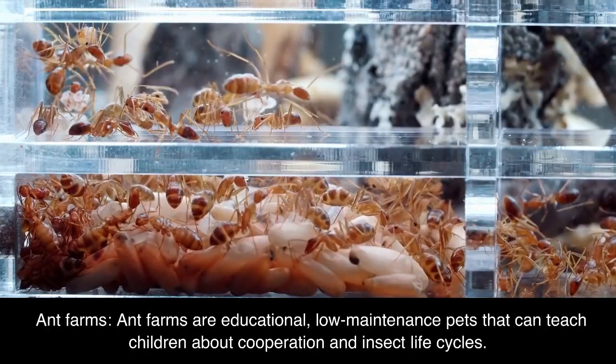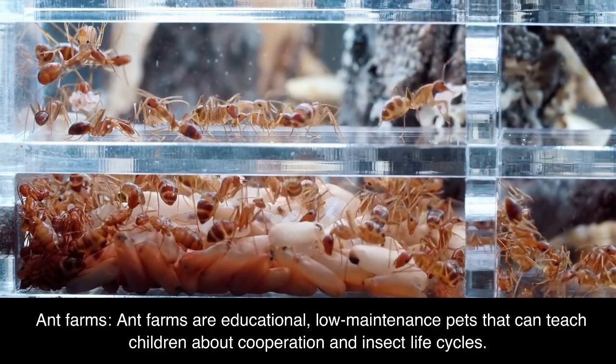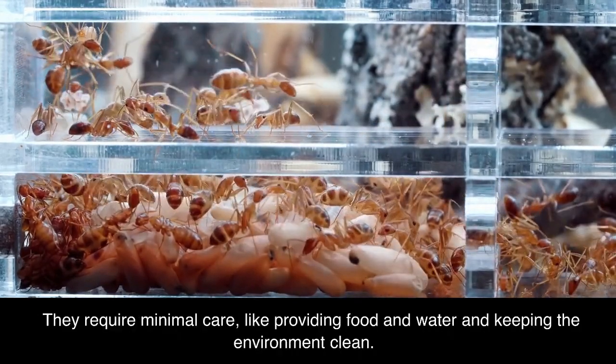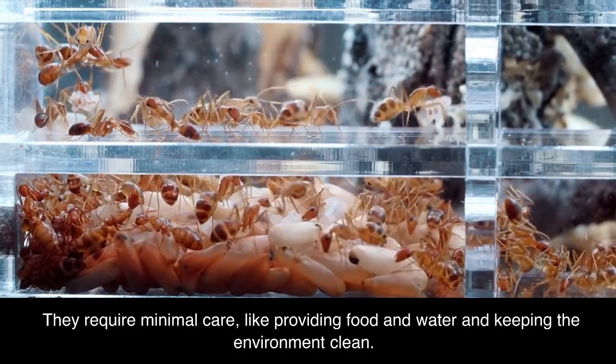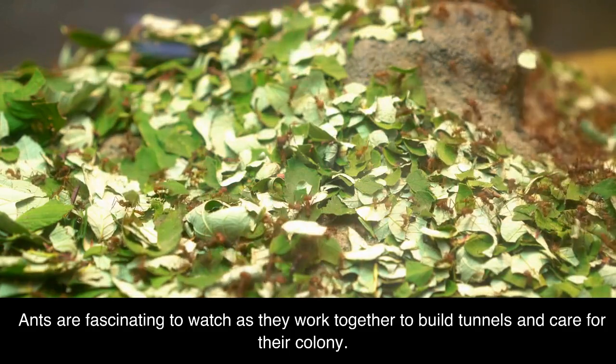Ant farms. Ant farms are educational, low-maintenance pets that can teach children about cooperation and insect life cycles. They require minimal care, like providing food and water and keeping the environment clean. Ants are fascinating to watch as they work together to build tunnels and care for their colony.